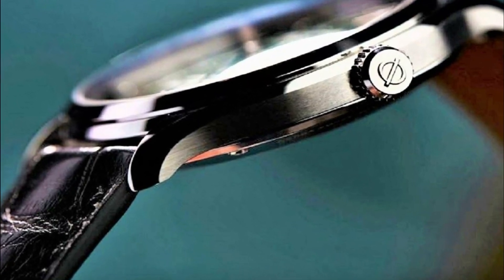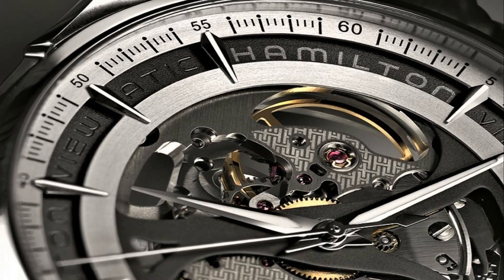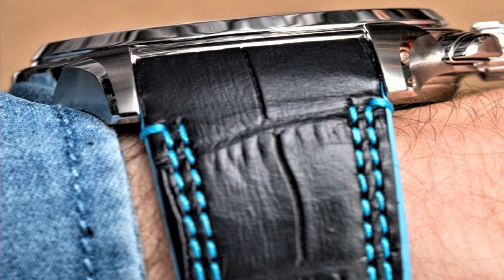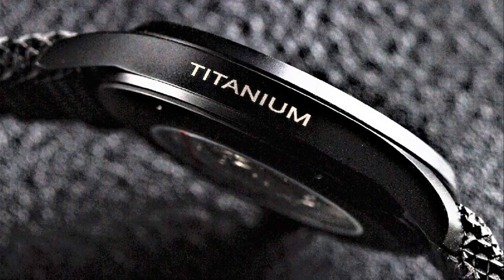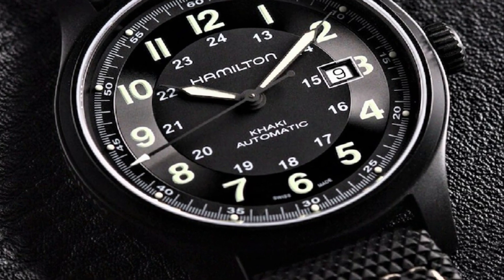Hello friends! If you are looking for the best new Hamilton watches for men, you are in the right place. All the watch product buying links are given in the video description. Please like, comment and subscribe to my channel for more videos and press the bell icon button for new video notifications.